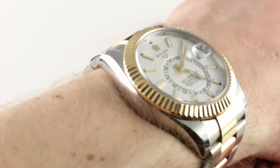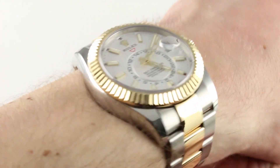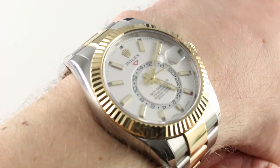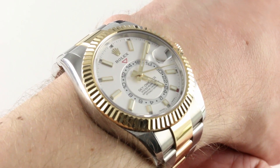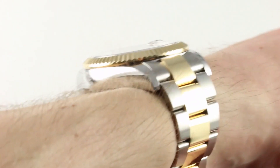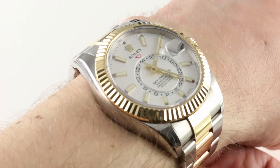Subscribe to our YouTube channel if you enjoy these videos and please click on the card in the upper right-hand corner of the screen at any time during this video. See our full sales listing for this watch with additional accessories included in the sale, high-resolution images for your desktop, and naturally complete pricing details for this Rolex Sky-Dweller.